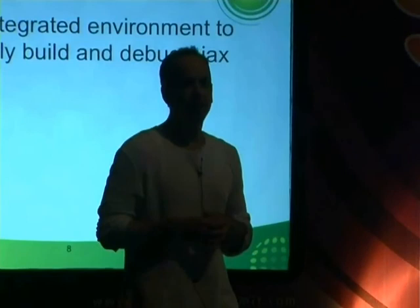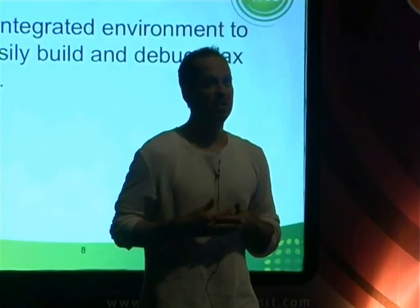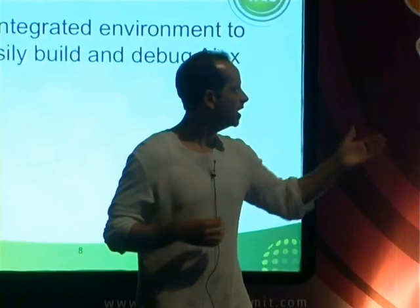I moved from being in the server organization to the tools organization with the very point of making the tools job better. I think a technology needs to exist to make this easier, but you also need the right tooling to support that. For about 16 to 18 months I've been focusing on JMaki and making sure it's integrated inside our tooling design. I'm going to jump right in and show you what I mean, because I like to program a lot more than I like to talk.